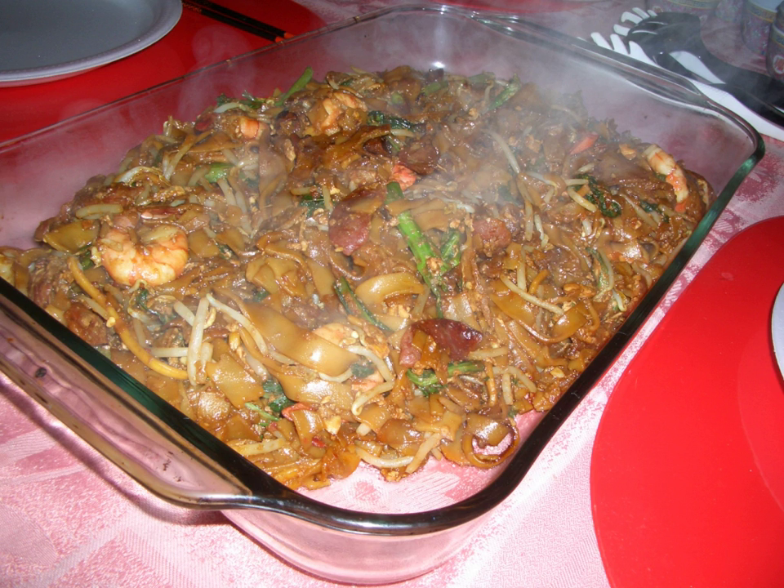The word kuei tiao generally refers to flat rice noodles, which are the usual ingredient in West Malaysia and Singapore. In East Malaysia, on the other hand, actual sliced rice cake strips are used to make this dish.